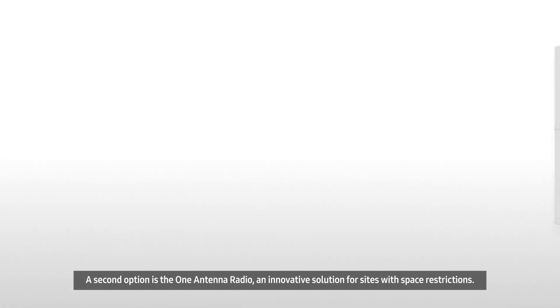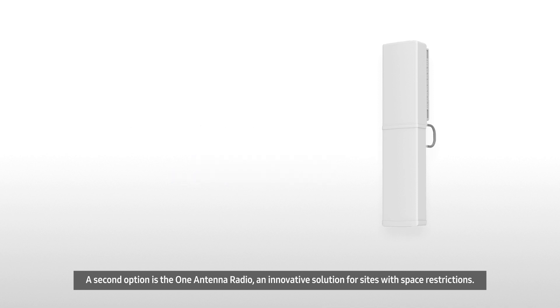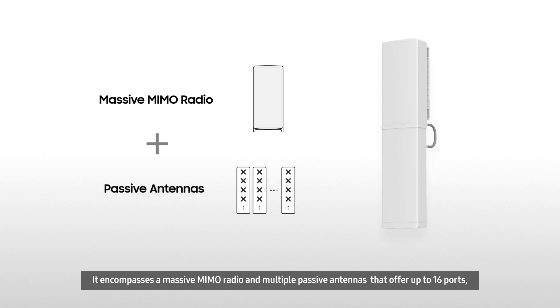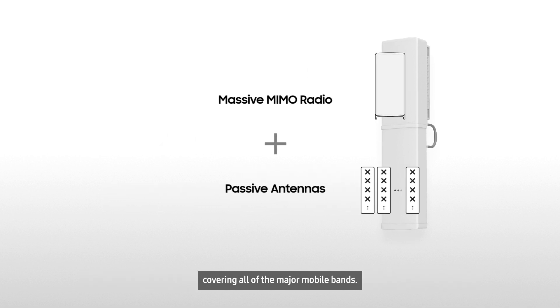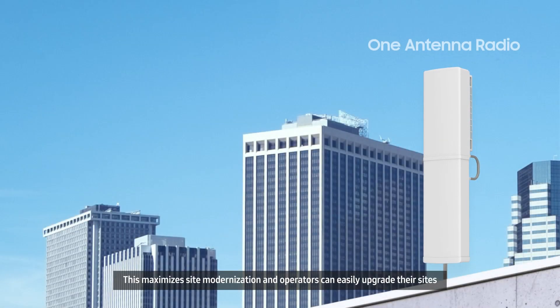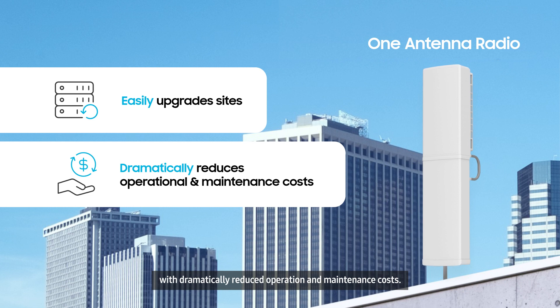A second option is the One Antenna Radio, an innovative solution for sites with space restrictions. It encompasses a massive MIMO radio and multiple passive antennas that offer up to 16 ports, covering all of the major mobile bands. This maximizes site modernization and operators can easily upgrade their sites with dramatically reduced operation and maintenance costs.